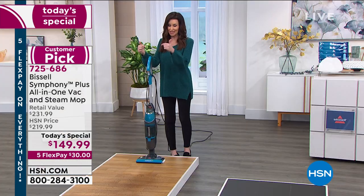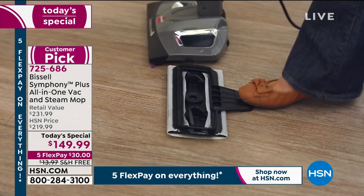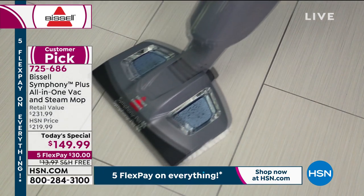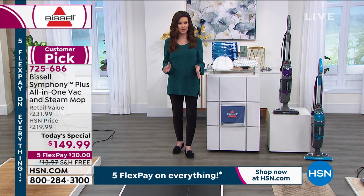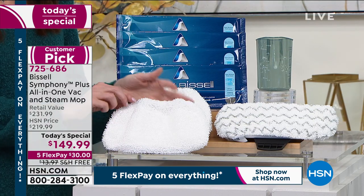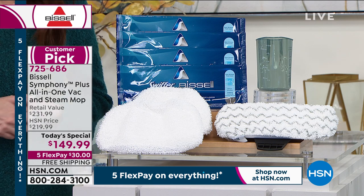A lot of you are picking up the teal because you know this is the only place you can get it. We also have it in purple — this is the only place to get the Bissell Symphony for $149.99. Go ahead and Google it — everywhere else it's closer to $219, retail value $231. Try it out for just $30 on any credit card. Over 700 of you have made this your very first purchase here at HSN. No more getting down on your hands and knees to mop things up, no more serious bleachy chemicals to disinfect your floors. You're disinfecting and sanitizing with the power of steam — you don't ever have to buy a replacement or fill it with anything. Free shipping and handling.